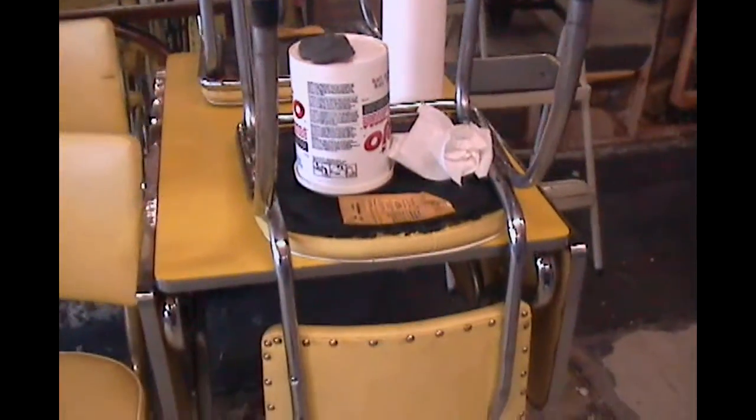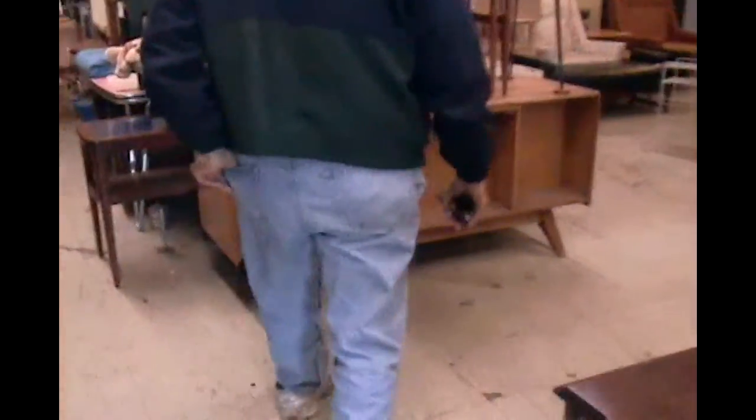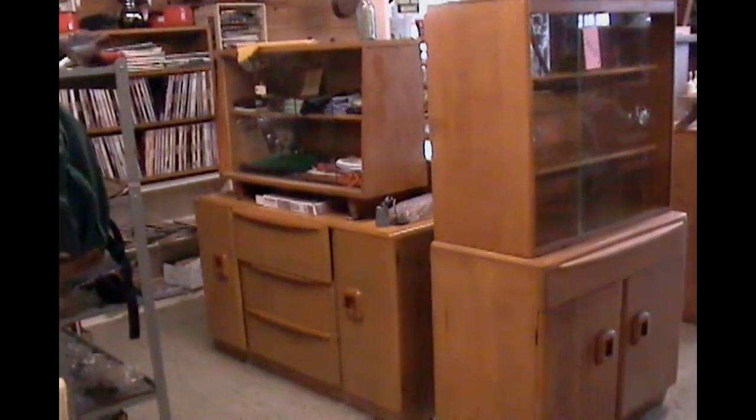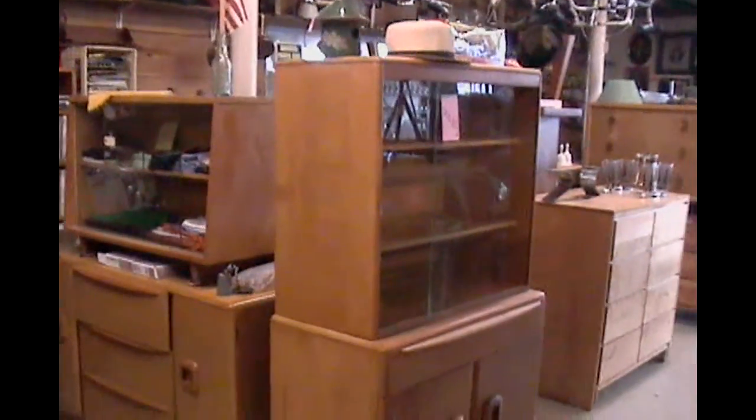I'll take you right back here and show you some of the things. Maybe you can describe what the types of furniture are. We handle chrome — that's late 40s, 50s. They have a nice piano here for sale. We have 50-some pieces of Haywood Wakefield furniture in the Streamline Modern, a couple right here.